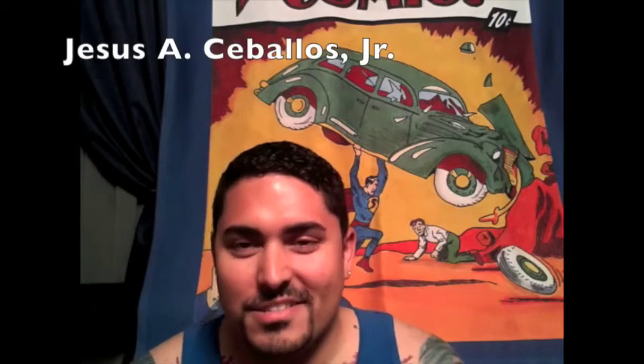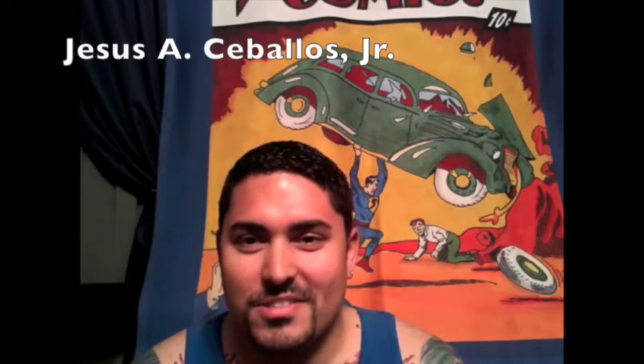I love your background, by the way. Thanks. It's a custom blanket my sister and brother-in-law made me as a Christmas present this year. Wow, very nice.